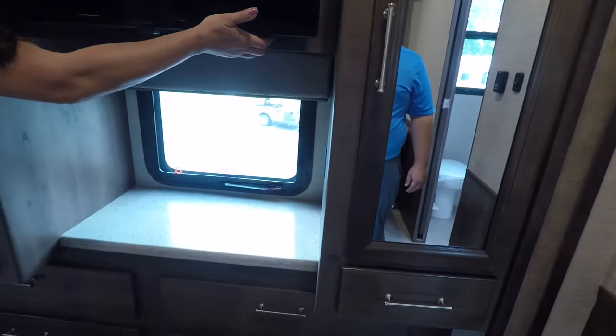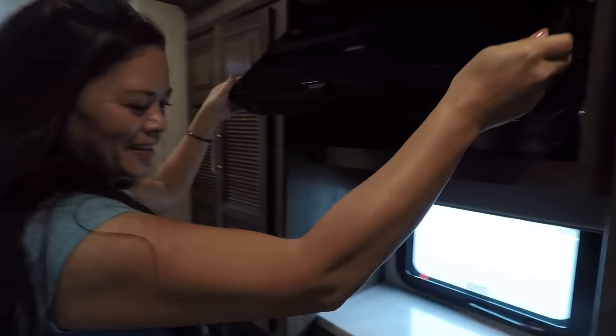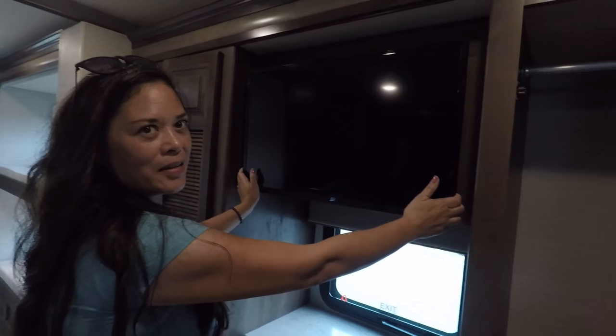The TV, which I believe has storage behind it. We thought 4,700-pound cargo capacity was unreal — you might actually be able to fill it up in here for sure. This is great — got a drawer — this is amazing. I'm in love with this.